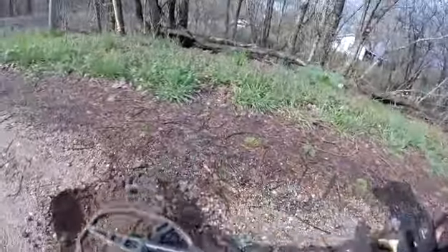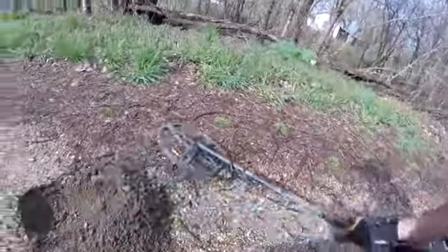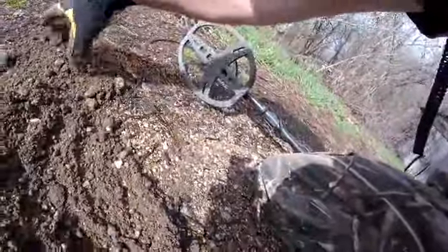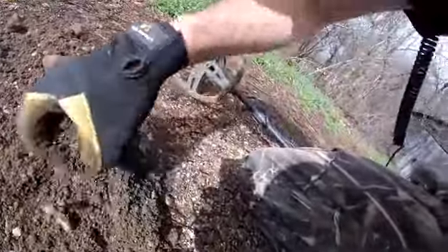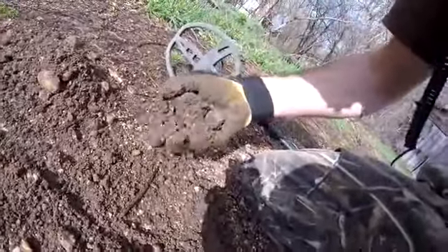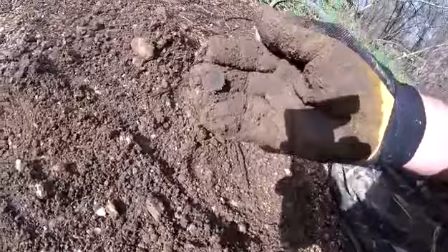Check the dirt pile. It's in here, whatever it is. There it is — it's a dime. 1980.